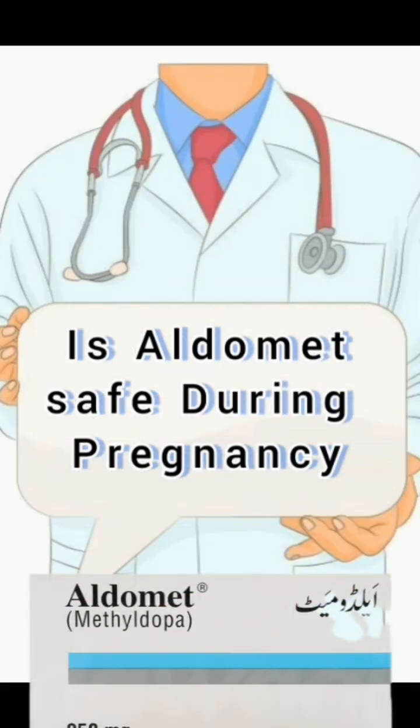Methyldopa is a medication used to treat high blood pressure. It works by relaxing the blood vessels and decreasing the amount of certain chemicals in the body that narrow the blood vessels and increase blood pressure.